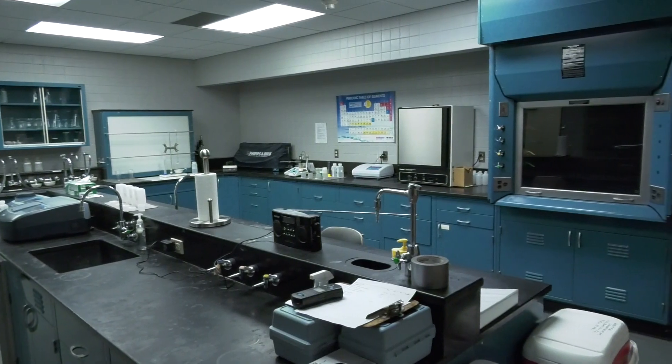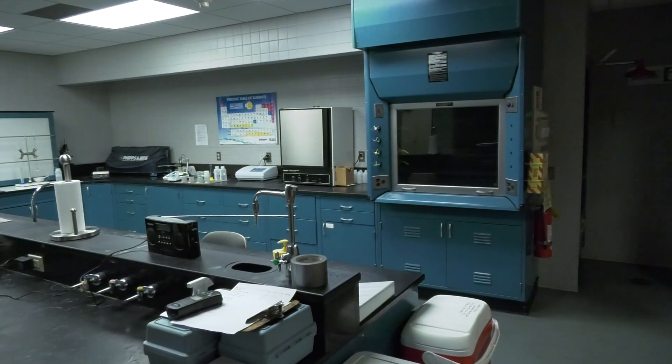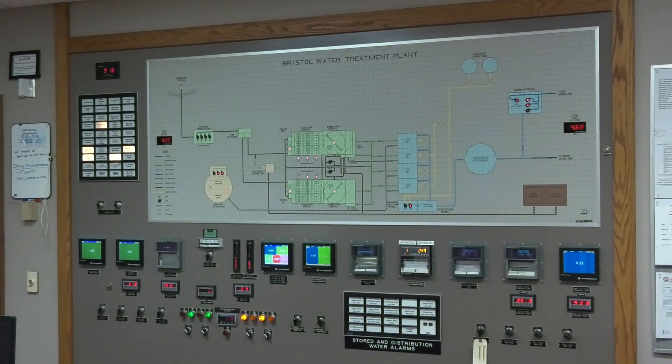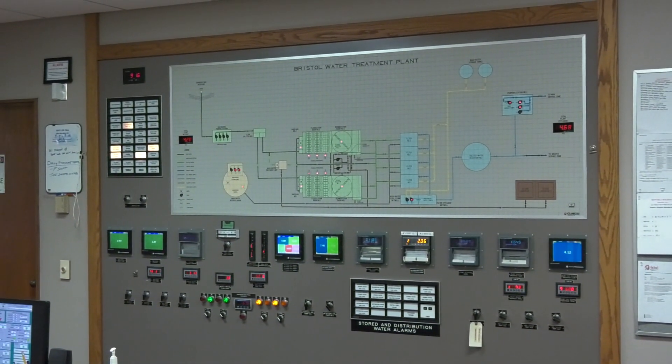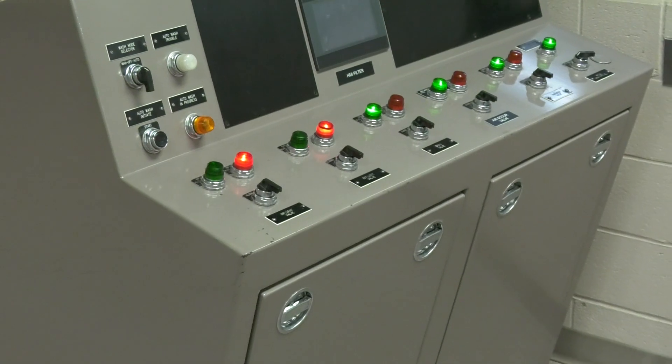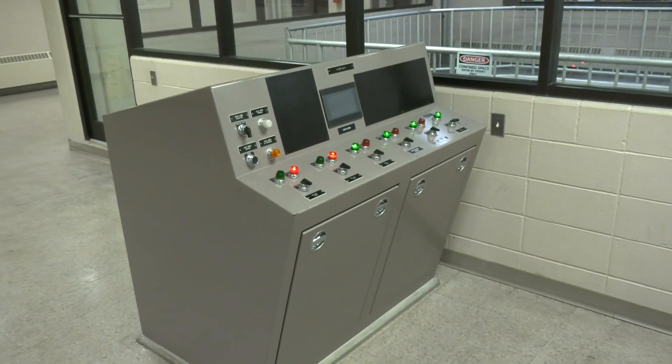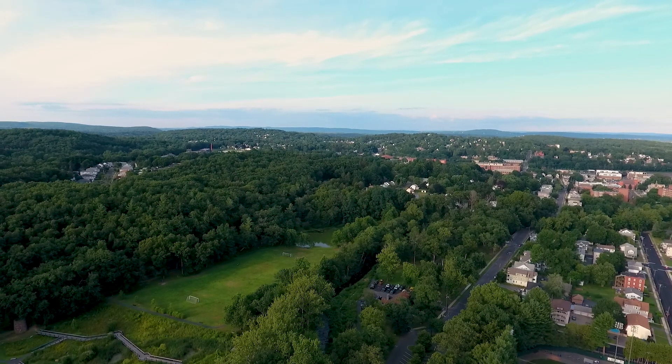Samples are taken daily at all treatment processes and analyzed either in our laboratory or by an outside firm to ensure our water meets all regulatory requirements. As you can tell, the treatment plant has several layers of backup or redundancy so that we can ensure there is no interruption to the quality and quantity of treated water delivered to the city.